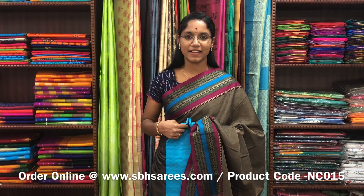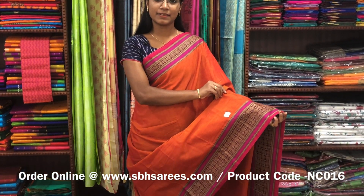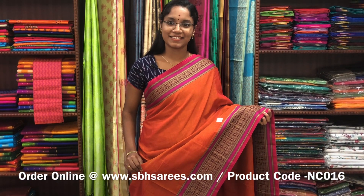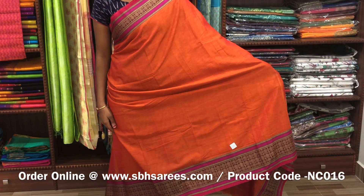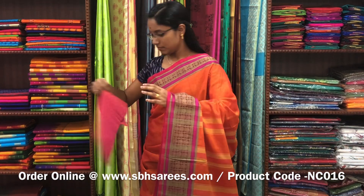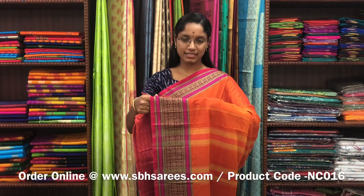We have many more color combinations uploaded on our website at www.sbhsarees.com. This Naranapeta cotton saree is in orange color. On one side of the saree you have a long thread woven border; the other side has a short border. The entire body is spread in orange color with a lined pallu and a contrast jacquard blouse. The price of the saree is 1250 and the product code is NC016.